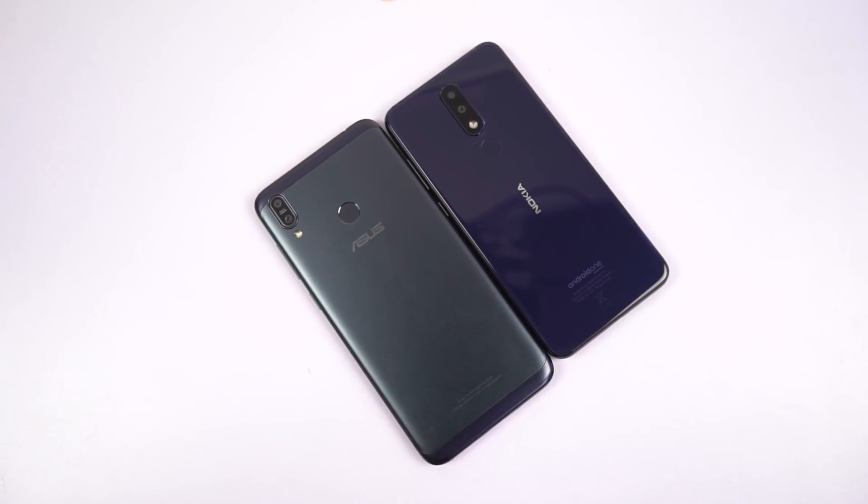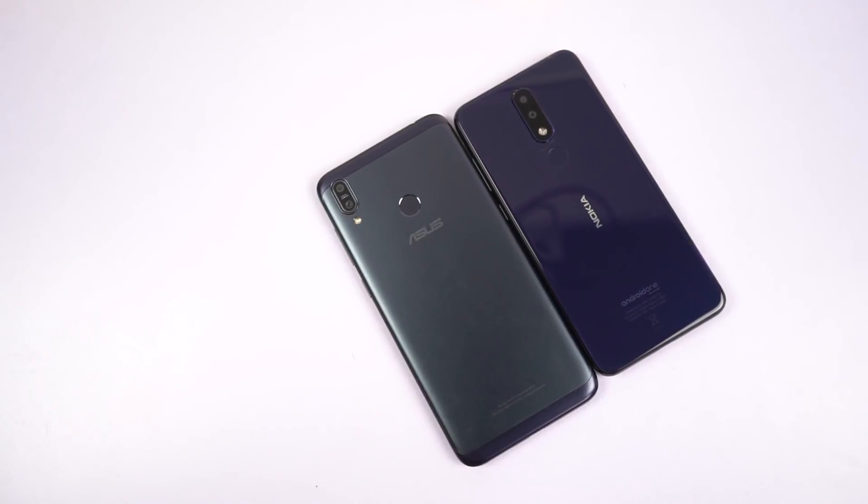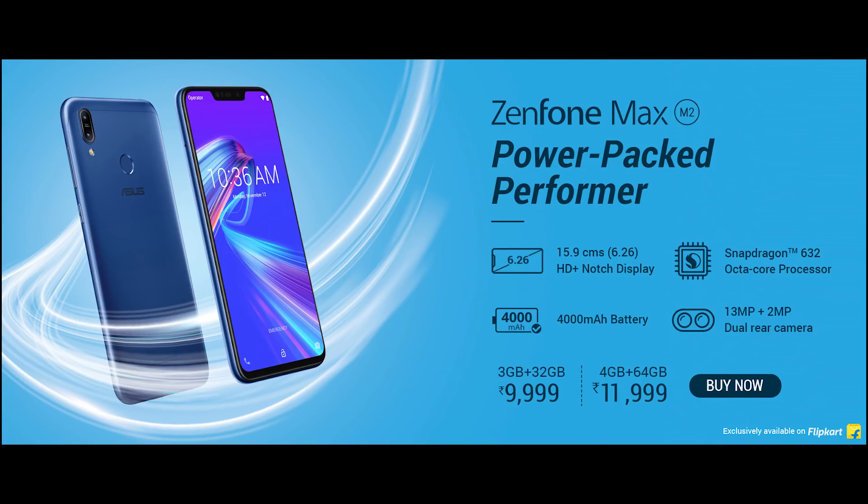Both these phones are sold exclusively on Flipkart and they are priced pretty closely. The Asus M2 is available in two variants — the base variant is priced at Rs.10,000 for 3GB of RAM and 32GB of storage.